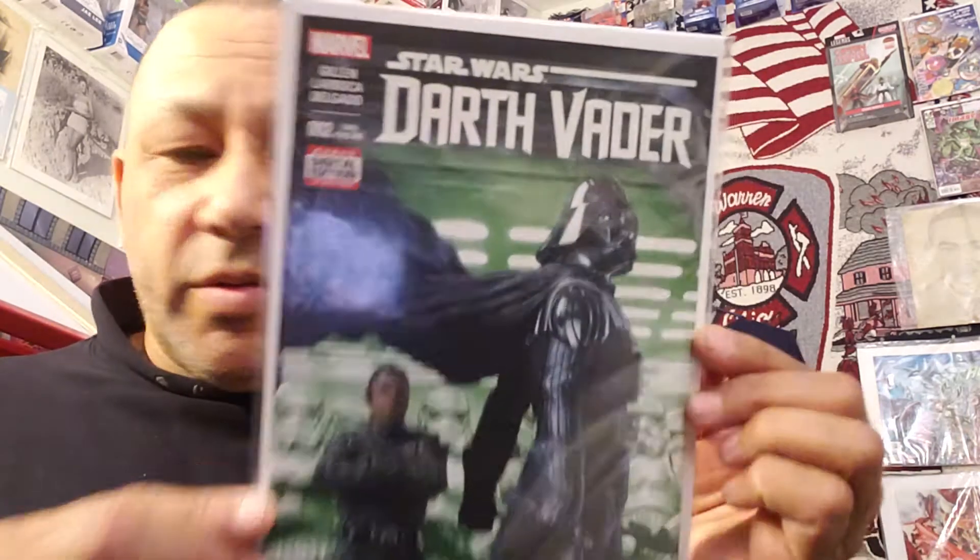I got the second or third printing of Darth Vader number two — it's got a green background — for $1.99. That's cool.